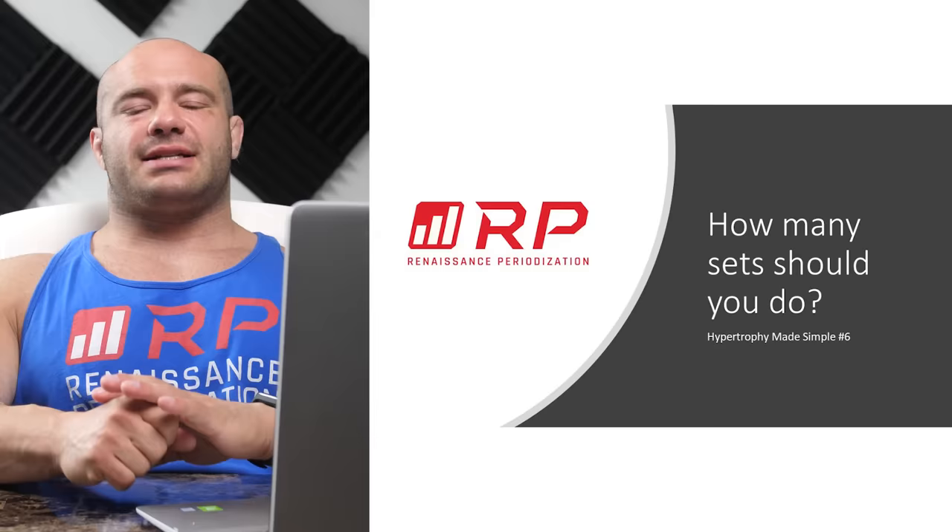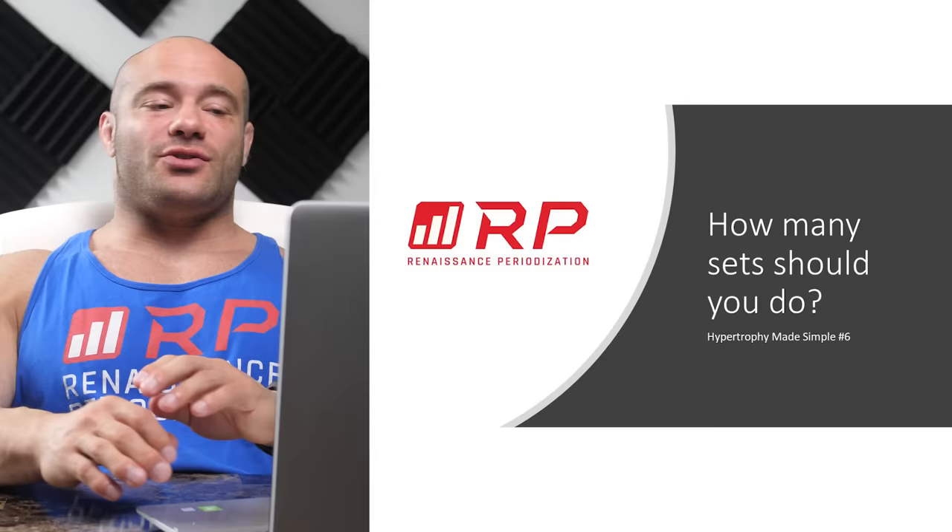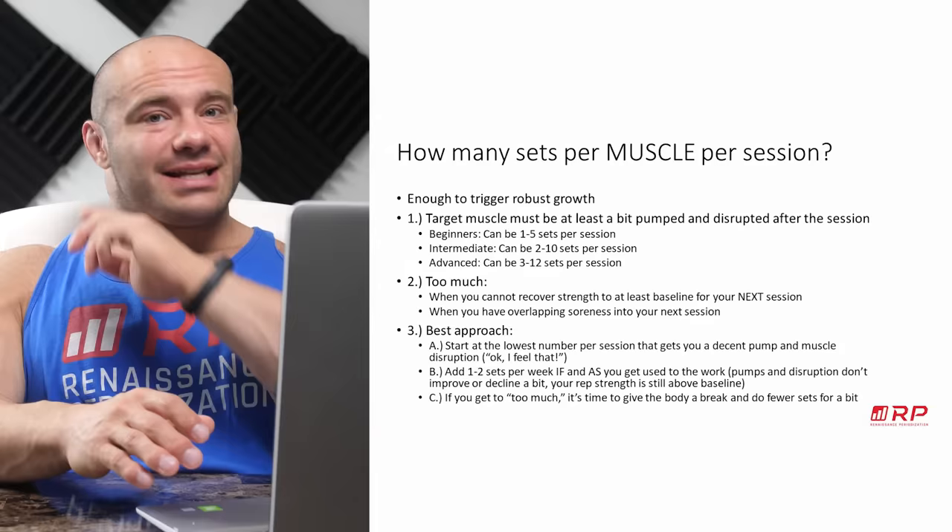Hey folks, Dr. Mike here for Renaissance Periodization, Hypertrophy Made Simple, video number six. If you want more details, our website has a hypertrophy guide central hub, or go to the rest of our YouTube which has tons of long-form, super informative videos. In a very short, brief amount of time — how many sets should you do when you train? Let's answer those questions right now.